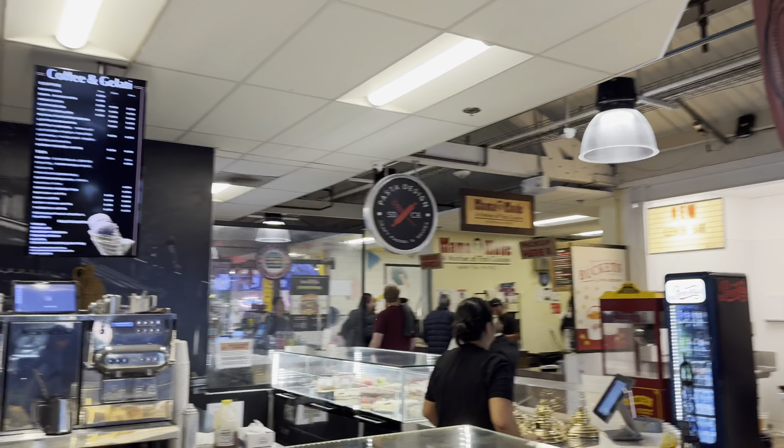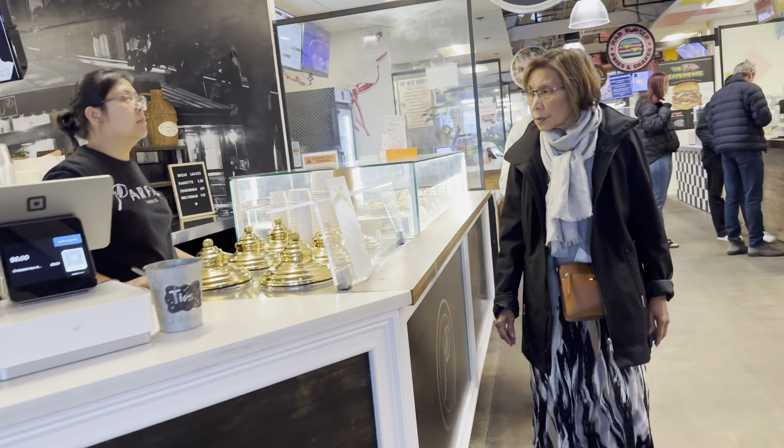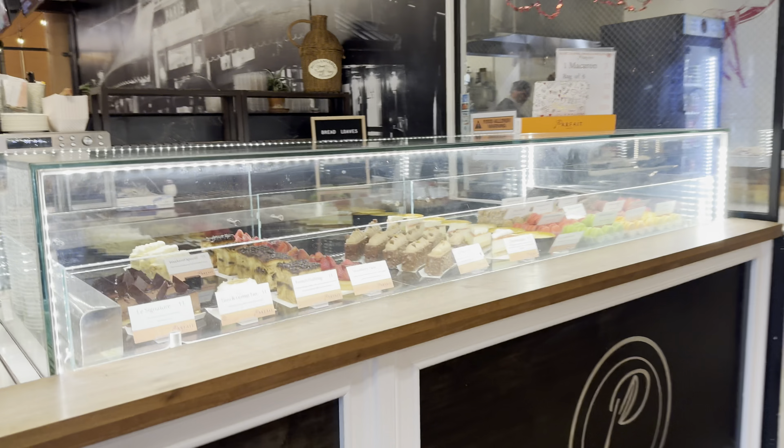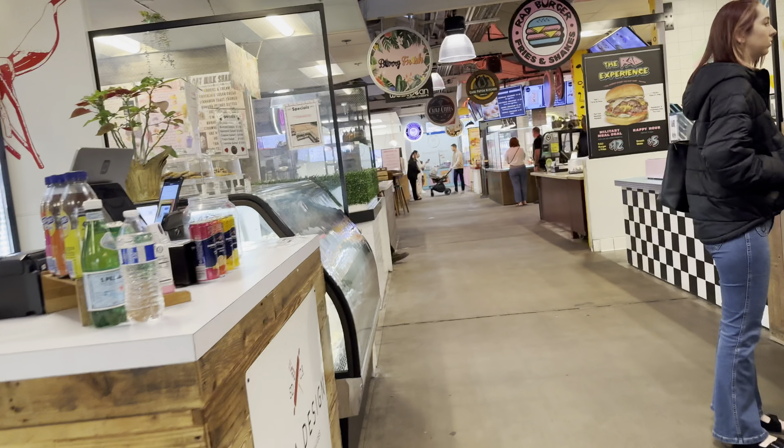This is where I ended up getting my coffee at this little patisserie. The gelato wasn't working but they had lots of desserts. I got a decaf oat milk latte and it was delicious. Oh — Parfait. That was the name of it. Parfait.